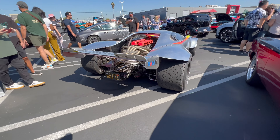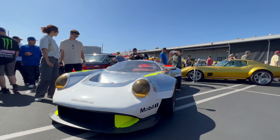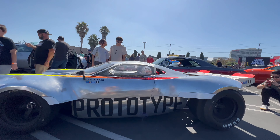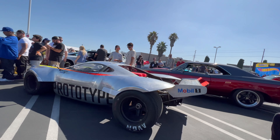Now this is another one I can't identify. It looks from the front end like a Porsche, but the rest of it looks like maybe a Ford GT. It does say 'prototype,' so maybe it's some car that hasn't come out yet — I doubt it, but it's cool though.